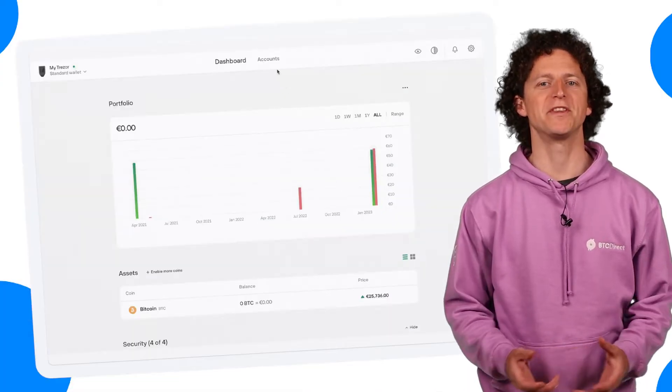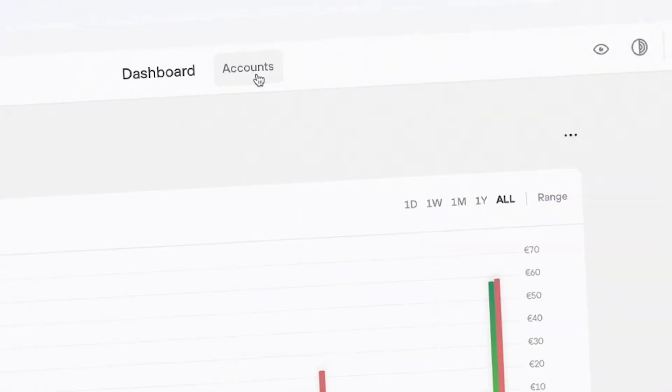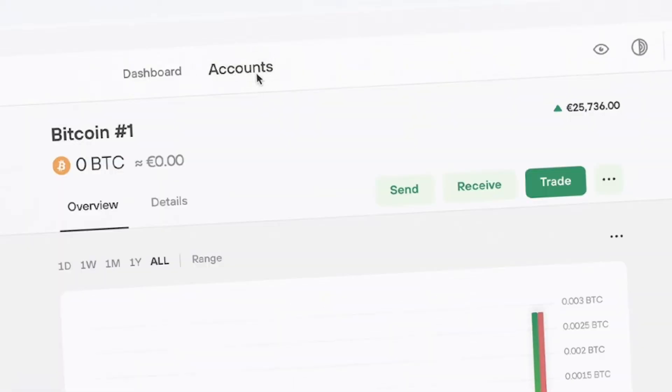Let's get started with opening the Trezor Suite and connecting your Trezor. Within this program at the top you'll see Dashboard and Accounts. Click on Accounts and then the Trade button.